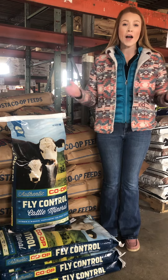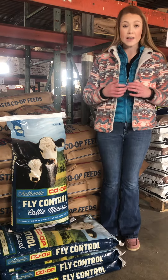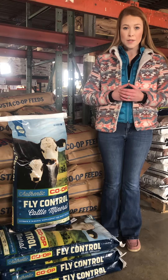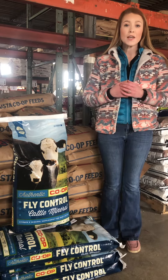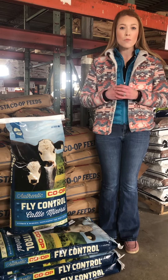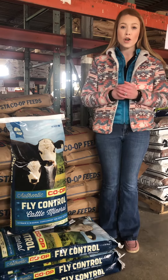Augusta Coop has a wide array of fly control products that stem from loose minerals like this, or we also carry tubs. Feel free to reach out to me or to Augusta Coop and we can find a fly control mineral or tub that will better suit your operation.